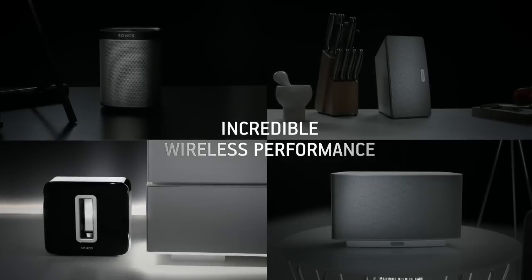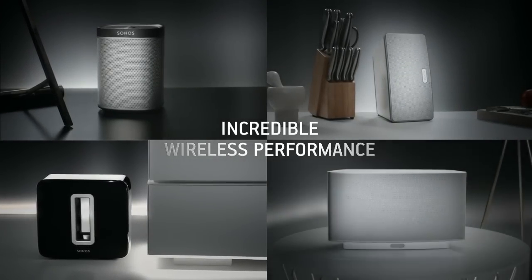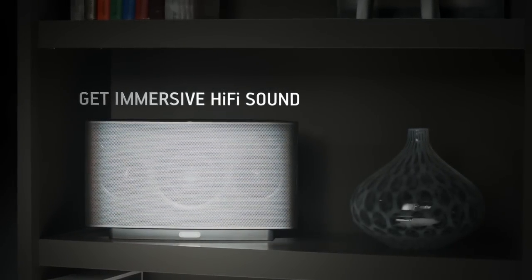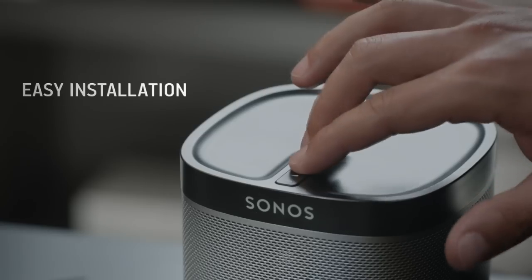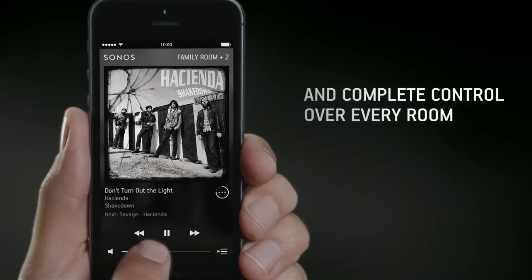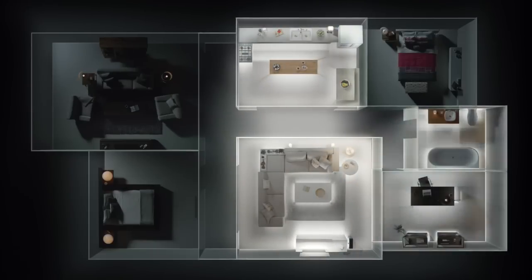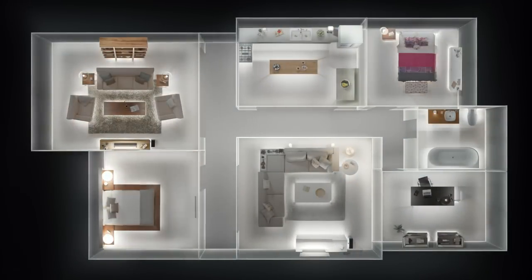With rock solid wireless performance you can stream music without any dropouts. Only Sonos gives you a system with immersive hi-fi sound, rock solid wireless, simple setup, and complete control over your home listening experience, so you can listen to all the music on earth in any room of your home wirelessly.